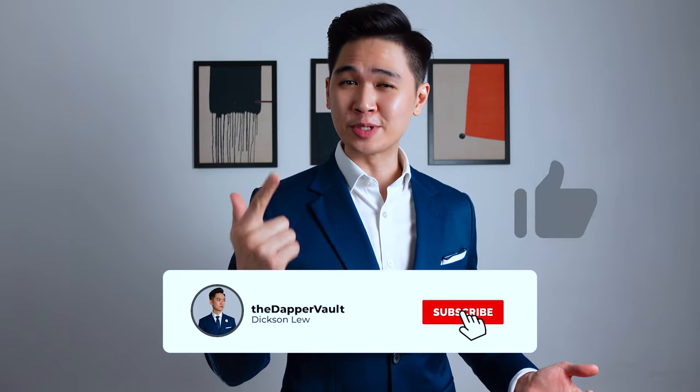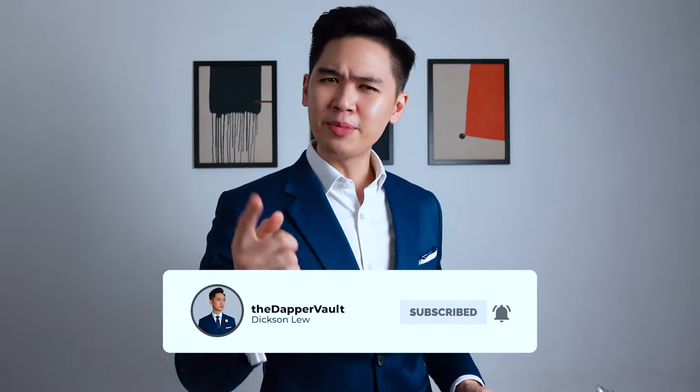Take it easy and start slow — add more colors when you get used to the matching process and, most importantly, have fun experimenting and wear what makes you feel good. That's it for today's video. I hope you learned something new, and if you did, be sure to like, subscribe, and let me know in the comments what you want to see in the next video. As always, stay dapper!